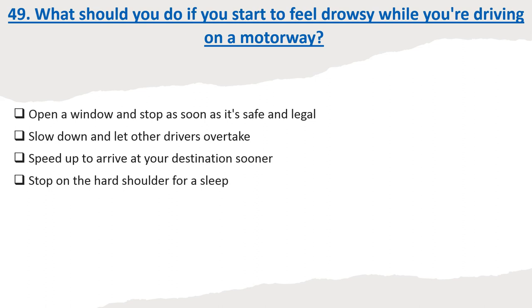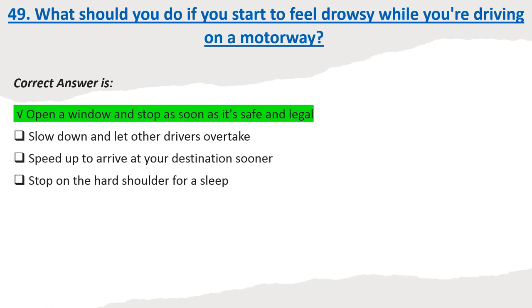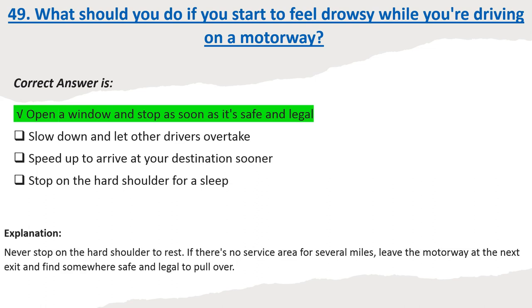Question 49: What should you do if you start to feel drowsy while you're driving on a motorway? Options: Open a window and stop as soon as it's safe and legal. Slow down and let other drivers overtake. Speed up to arrive at your destination sooner. Stop on the hard shoulder for a sleep. Correct answer: Open a window and stop as soon as it's safe and legal. Explanation: Never stop on the hard shoulder to rest. If there's no service area for several miles, leave the motorway at the next exit and find somewhere safe and legal to pull over.